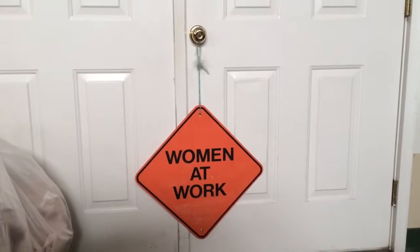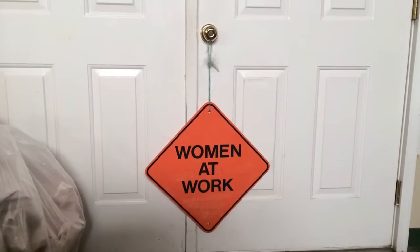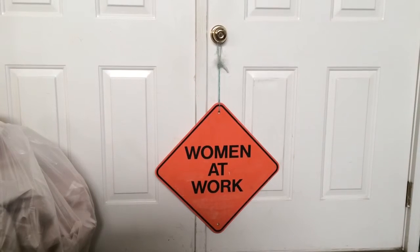So in my next video, I'm going to show you the process by which we clean contents. For ServiceMaster Advanced in Mobile, Alabama, this is Rob Gethins. Call us at 251-653-9333. Thank you.